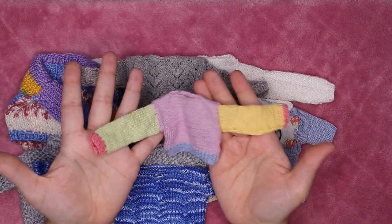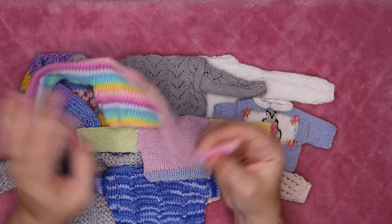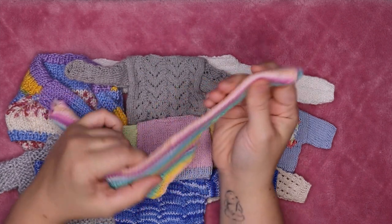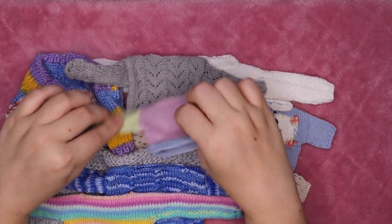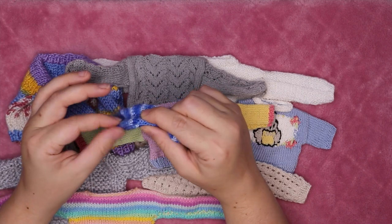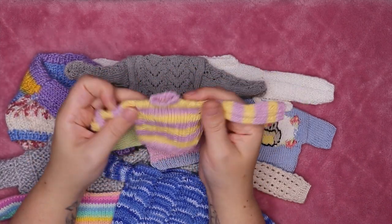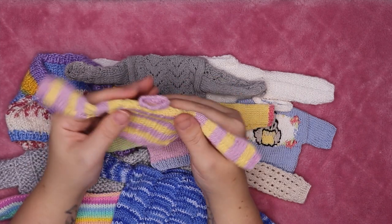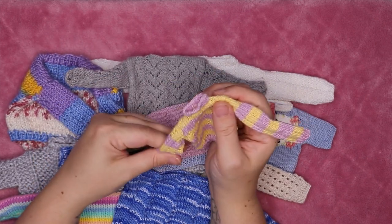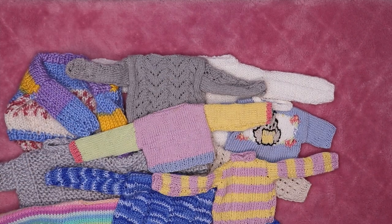I have a color-block baby sweater and a pastel rainbow one that was one of the very first sweaters I ever knit for dolls — you can really see how much my seaming has improved since then. Finally there's one that's more YOSD-sized but fits most of my MSDs anyway — I knit it for a Wrapped 1993 doll I had briefly before realizing it wasn't for me, but it was super cute on her.